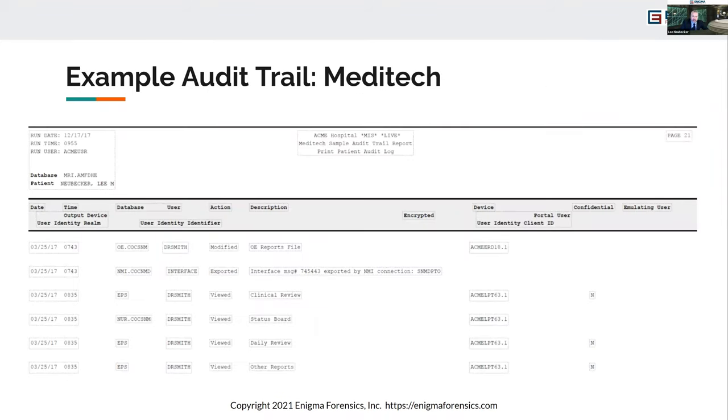Here's an example of what an audit trail log looks like — this one's from Meditech. You'll see there's a run date, run time, username, database, and who the patient was. Across the top are data columns: date, time, user, action — whether they were modifying, exporting, or viewing — and a description of the action. It also shows the device used to access the record, a confidential flag on certain records, and whether someone emulated another user. That last detail is important: you often don't see when someone emulated another user when viewing the printed chart. Unfortunately, this audit trail doesn't show the specific changes being made — for that, you often need direct in-camera inspection of the system.